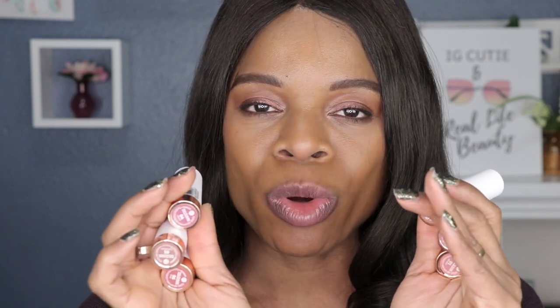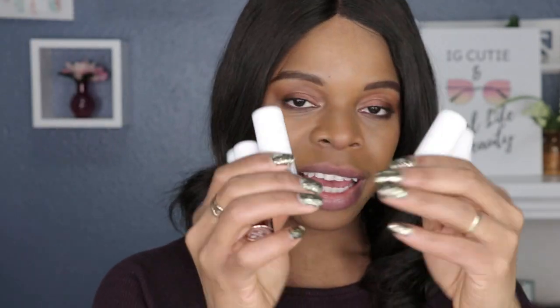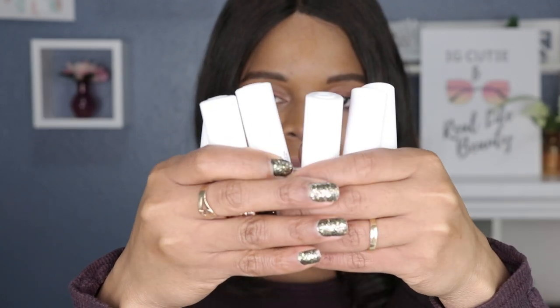In today's lipstick swatch video I will be swatching the Essence This Is Nude lipstick collection. I don't know if I can pick all of them up — there are actually eight shades and I have six in my hands, but yeah there are eight of them, eight nude shades that are supposed to fit most skin tones.